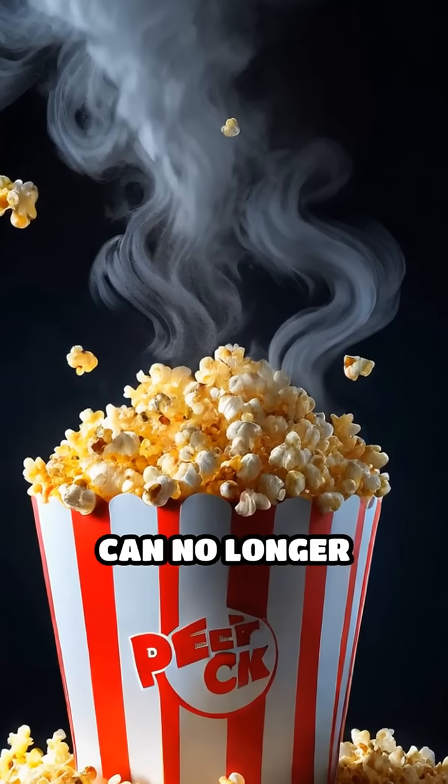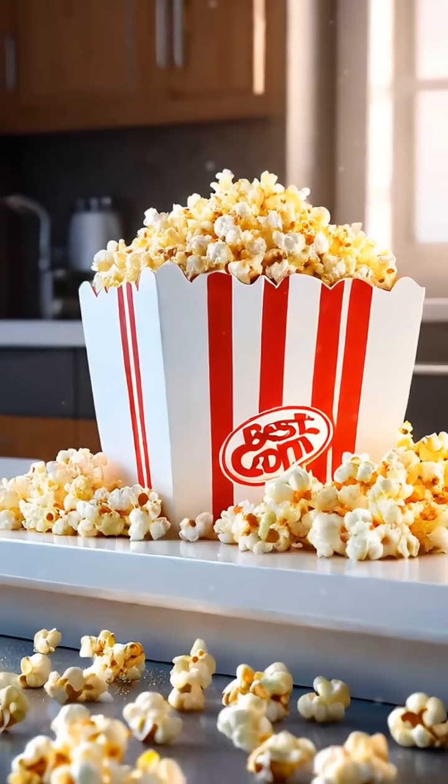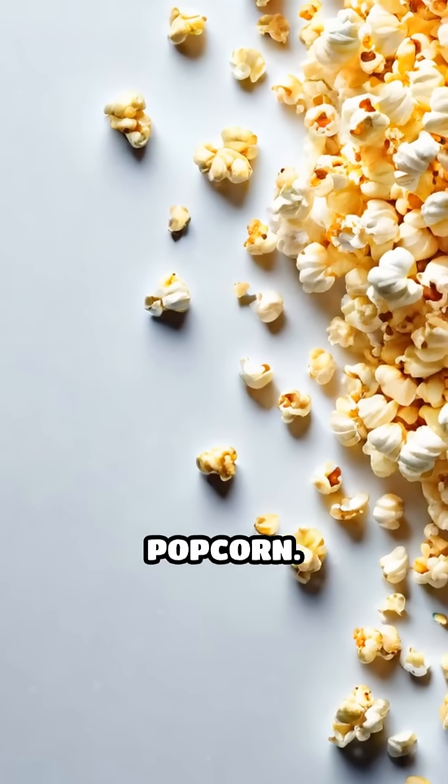Eventually, the pericarp can no longer contain the force. It bursts open and the superheated steam rapidly expands, causing the starch to inflate and cool into the familiar fluffy shape we recognize as popcorn.